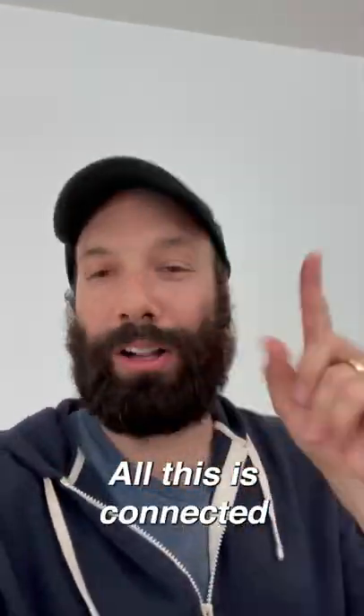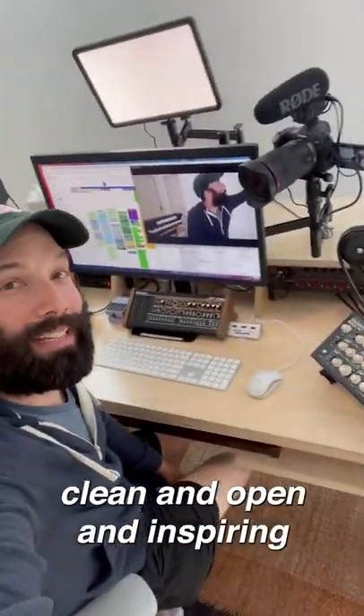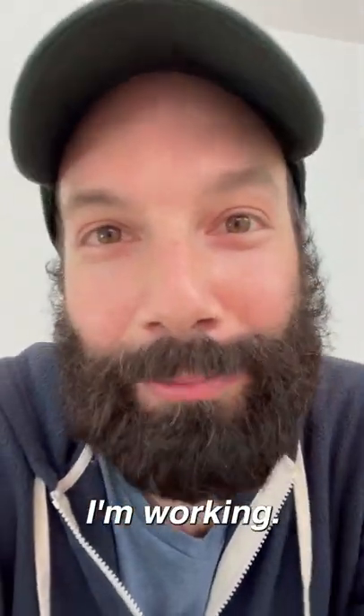And number five, all this is connected to my computer with one cable. That way I keep my desk clean and open and inspiring and I don't have to look at a bunch of junk while I'm working.